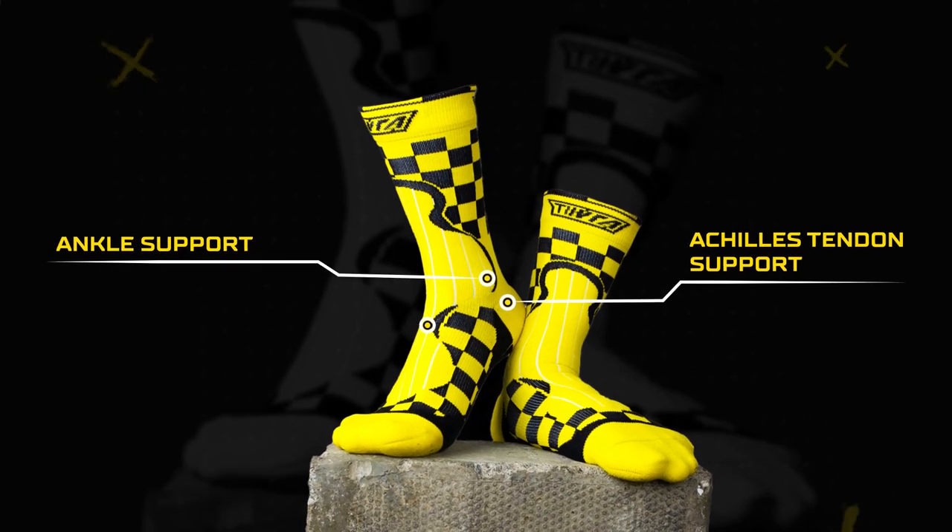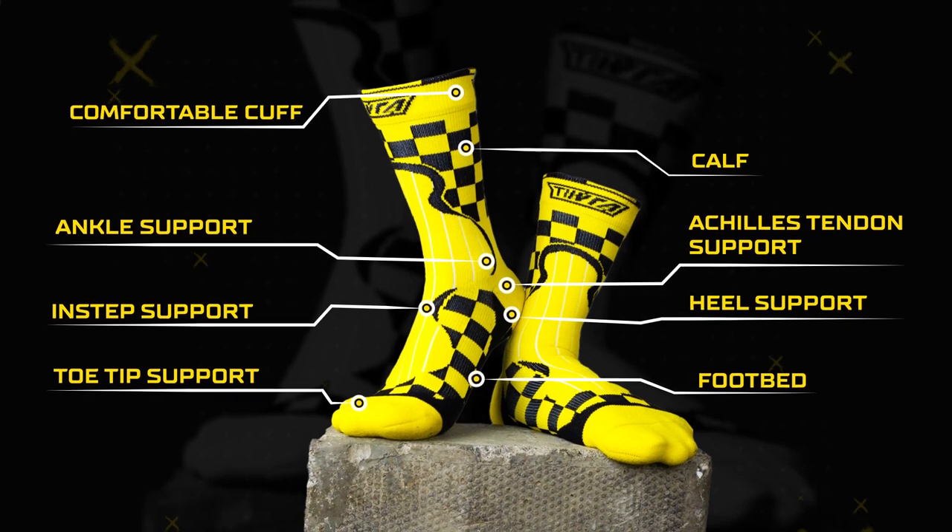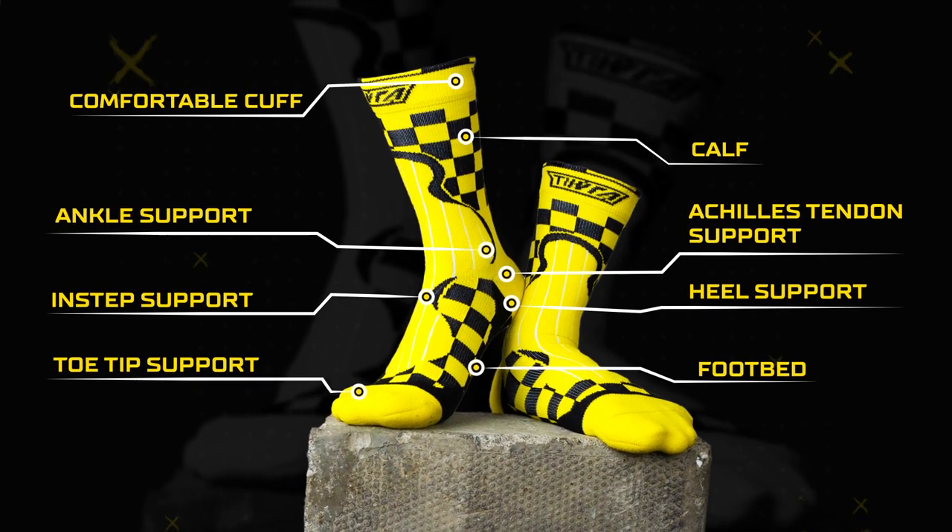With Achilles and ankle support, along with a great footbed for cushioning, this is your ideal partner for a long ride. They come in a banger yellow color, and you can check them out at tevra.com.